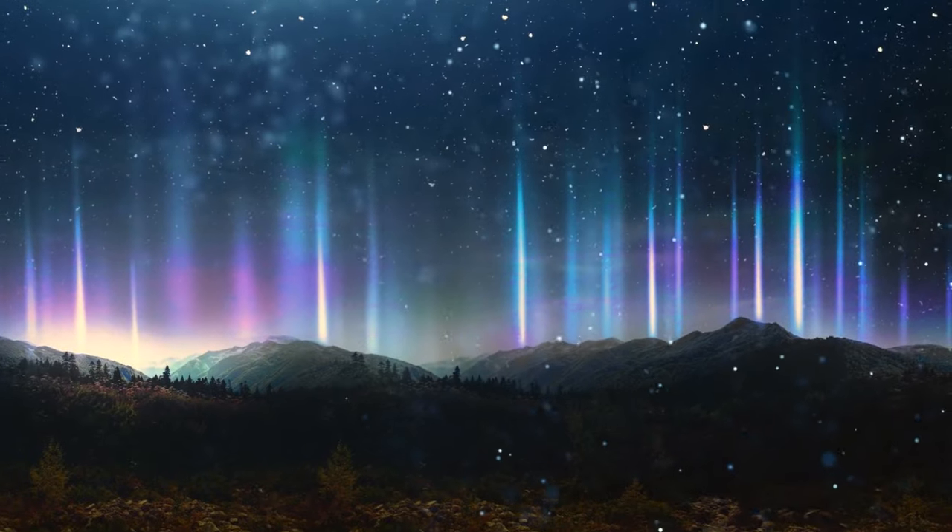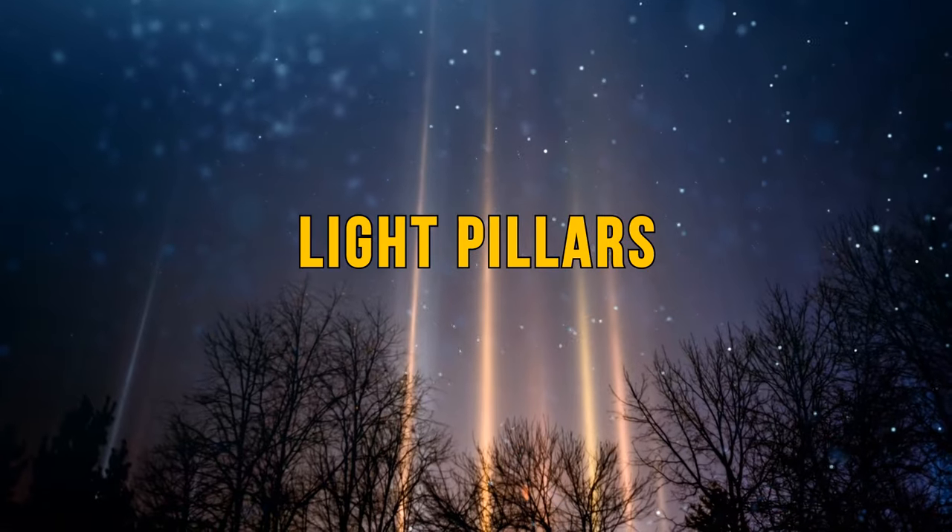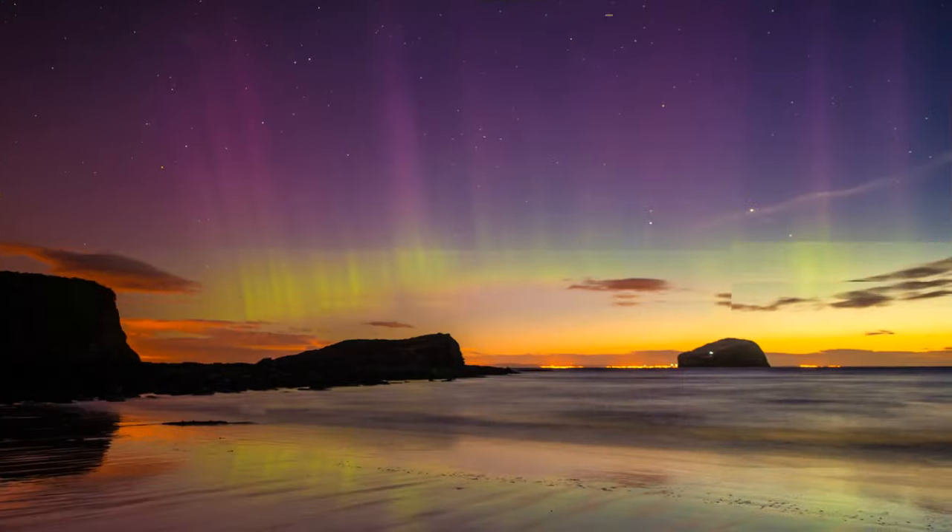On a cold and cloudless winter night, you might witness colorful beams of blue and orange light reaching up towards the sky. These are called light pillars. They occur when light is reflected from tiny ice crystals that float about in the atmosphere. These pillars are more common in cold, northern countries like Canada or Russia.